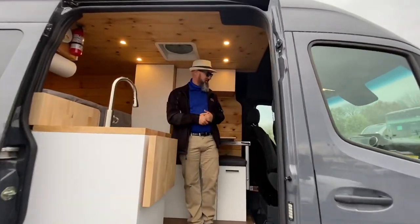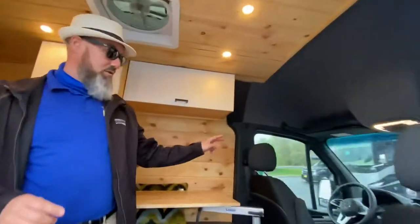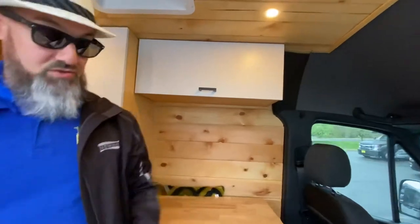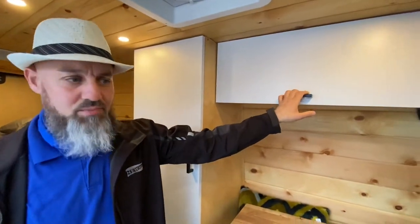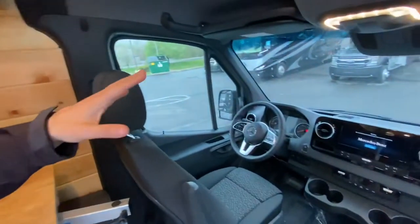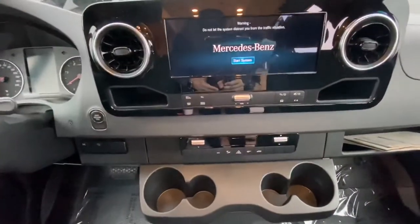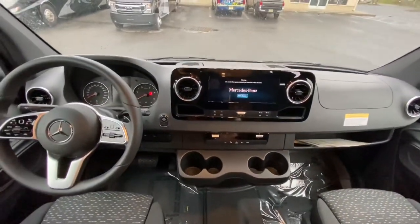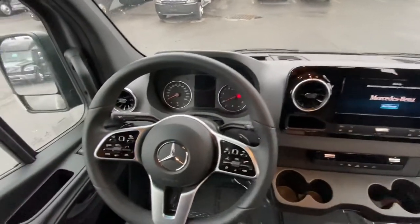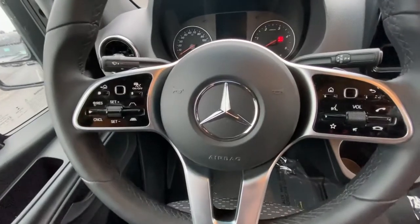Come on in and let's show them the inside of this awesome van. It doesn't just have the step bar at the slider door — there's also a step bar at the driver's door and the passenger door as well. Starting at the front and working our way back: this has the all-new Mercedes-Benz Sprinter chassis redesigned in 2019. This is a 2020 model chassis with a 2021 Alpine Vans build. It's got really nice track pads on either side of the steering wheel.